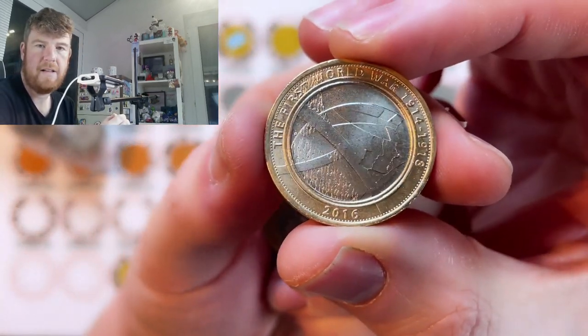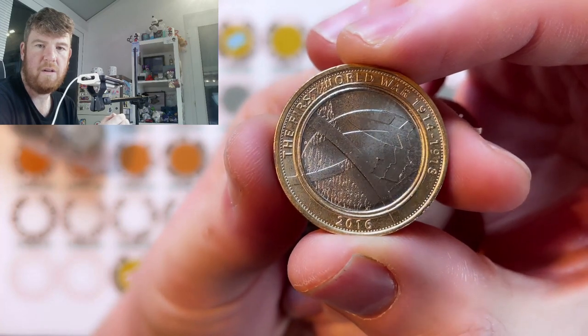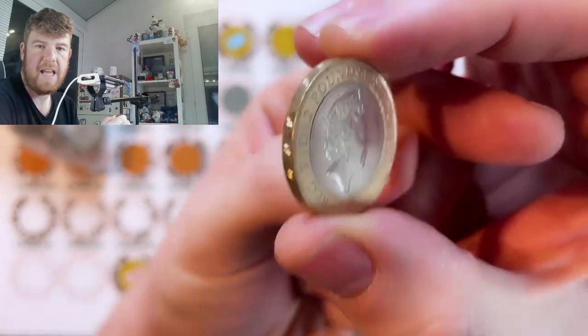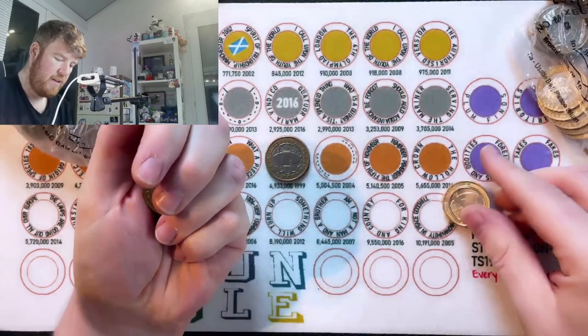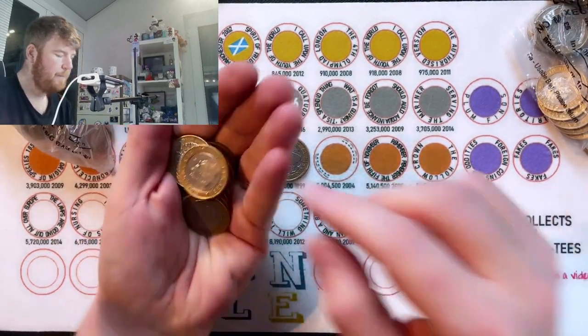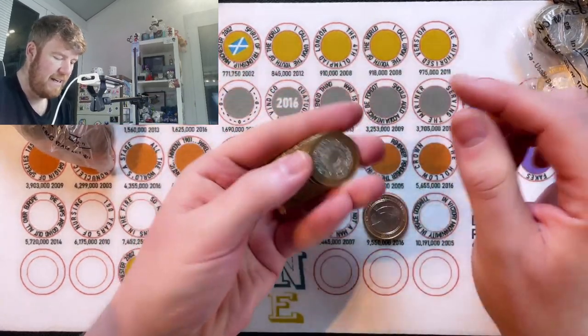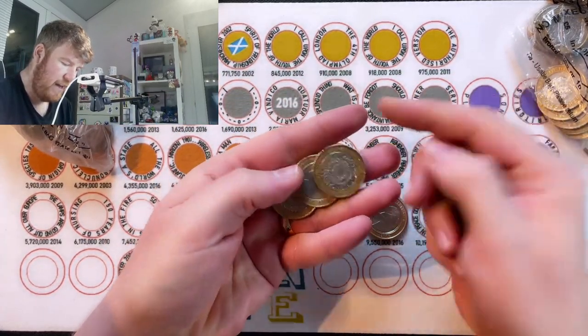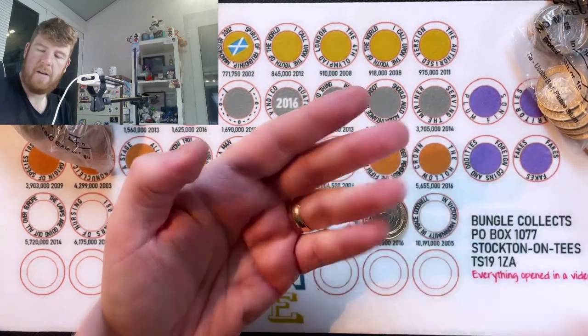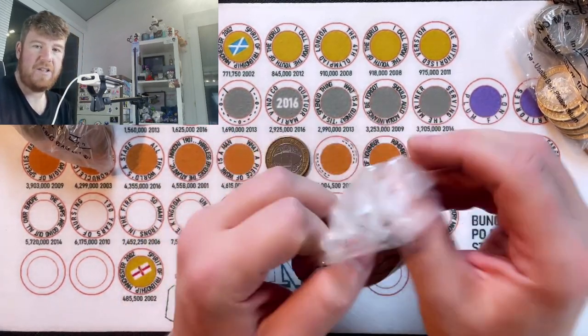Second commemorative: the First World War centenary. This is the army one. Loads of these around, loads of these popping in circulation, especially round our way. For King and Country around the outside, £9.5 million minted. And it feels like all that £9.5 million are coming out together from the cash centres, even though they were made at the Royal Mint.